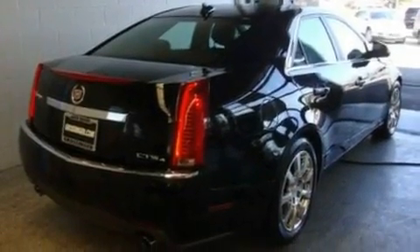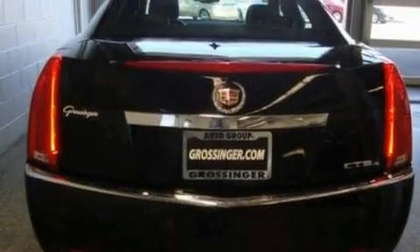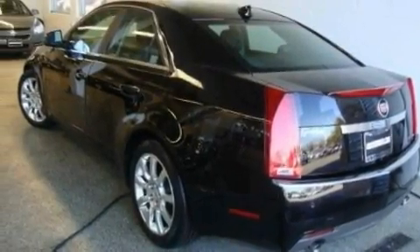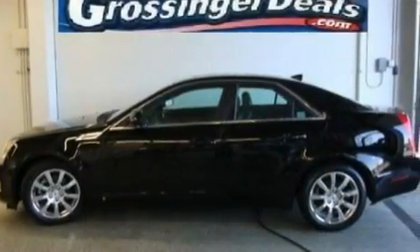Its top features include a power driver's seat, air conditioning with automatic climate control, cruise control, a premium sound system, a leather-wrapped steering wheel, performance tires, aluminum wheels, a low-tire pressure indicator, heated side-view mirrors, and this vehicle has fewer than 54,000 miles on the odometer.